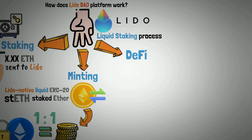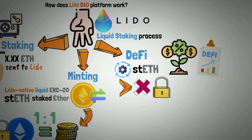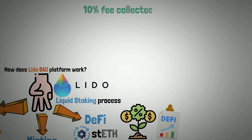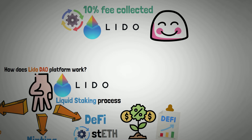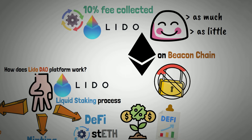The third component is DeFi. The use of stETH tokens can increase yield throughout the DeFi ecosystem, while eliminating the necessity to lock up multiples of 32 ETH on the 2.0 POS chain in order to obtain rewards. With a 10% fee collected for the process, the Lido DAO platform enables users to stake as much or as little ETH as they want on the beacon chain without locking them in.